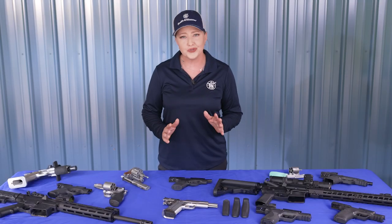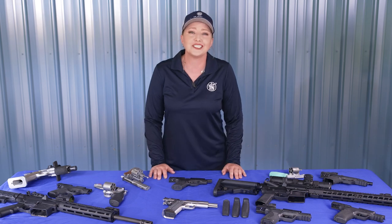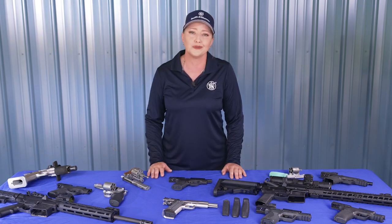With so many firearms available, choosing the best one for you can be overwhelming. This Gunsmarts video discusses features that can make all the difference in helping you decide.